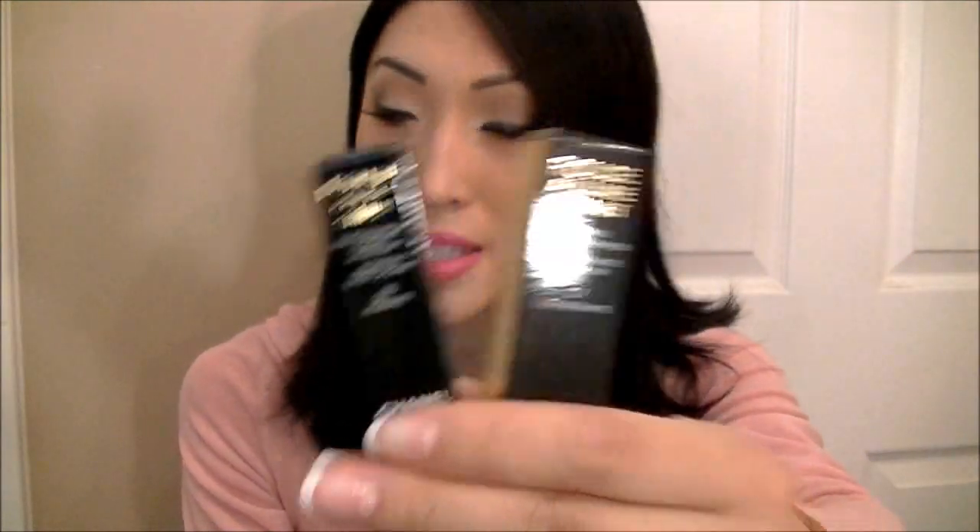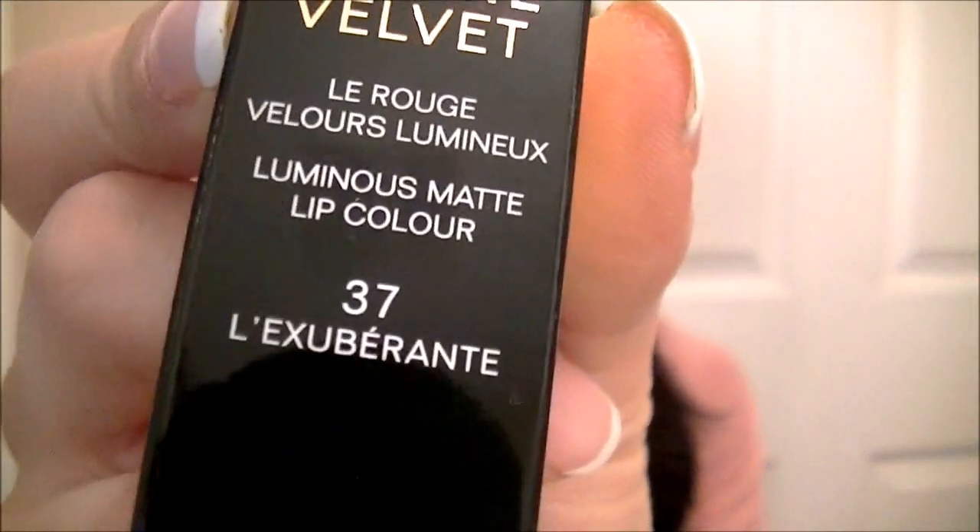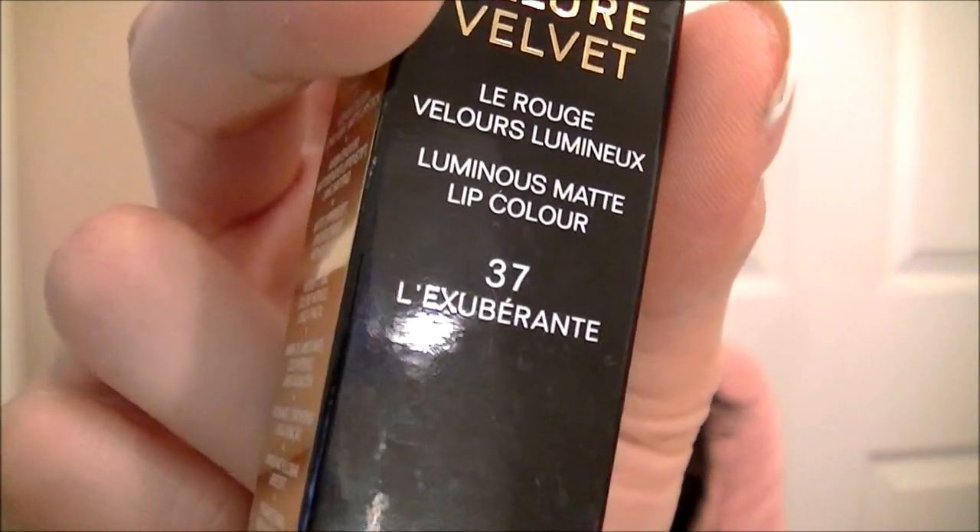The next product is by Chanel. I went over and I was like, I need a new lipstick. I saw this online — I wanted a nice matte lip color by Chanel, like a pink one. I don't like shimmer or sparkles in my lip products at all. I like matte or creamy without any sparkles. So this one I saw online, went in to see if they had it, and it turned out to be exactly what I pictured. It's the Rouge Allure Velvet in number 37, L'Exubérante. It's a very nice hot pink color. I love bold colors.